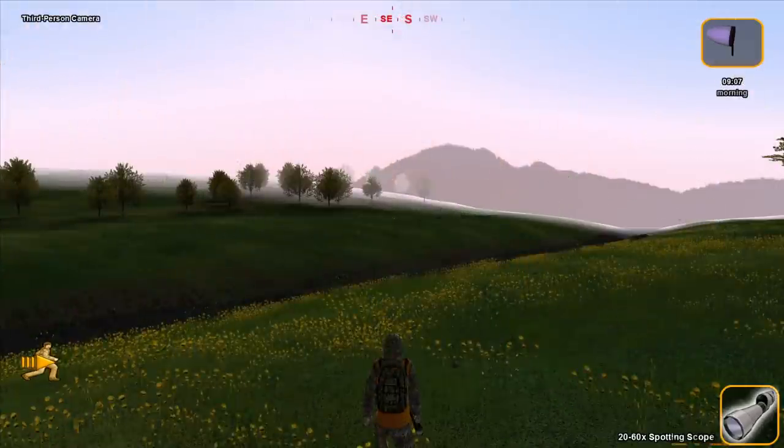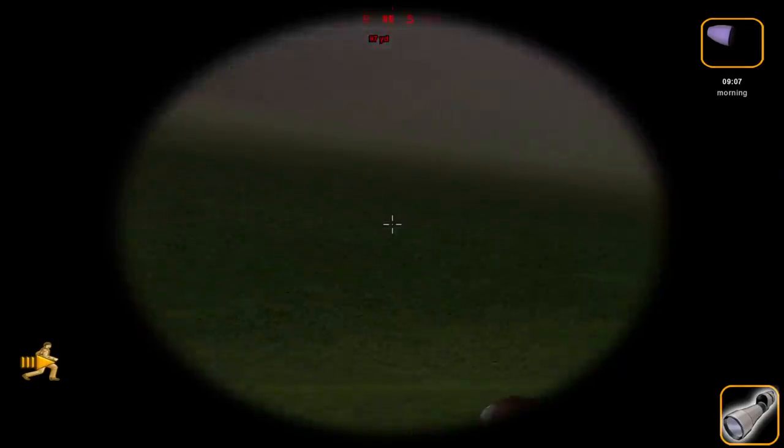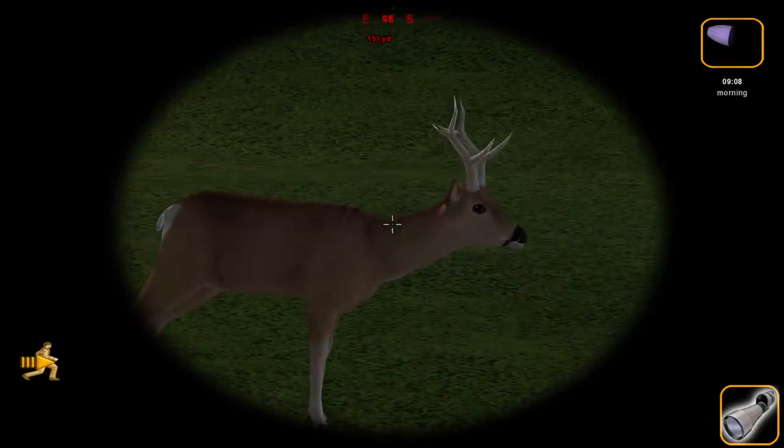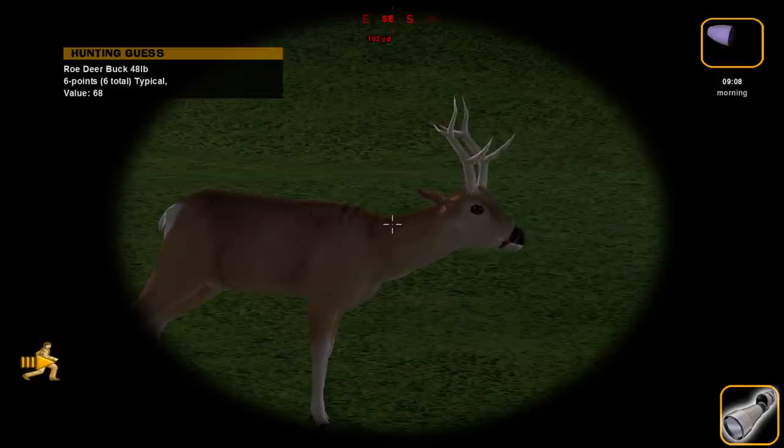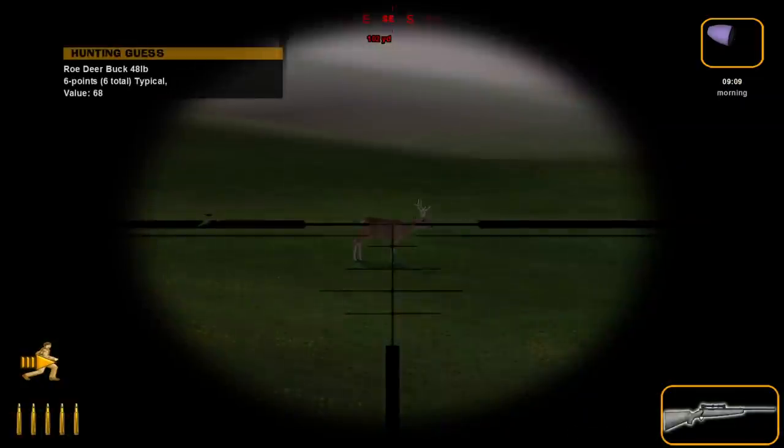We've been out here for quite some time looking for a record book roe deer, and this guy right out here I think might be exactly what we're after. He's a guess of 68, and I think before he goes anywhere, we're going to go ahead and try to take him.